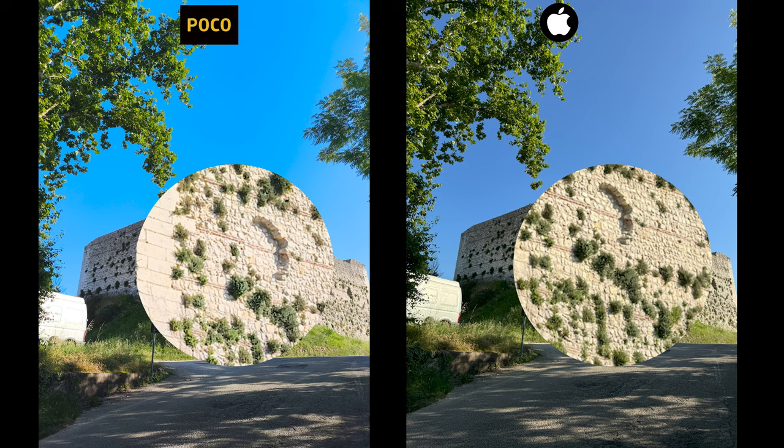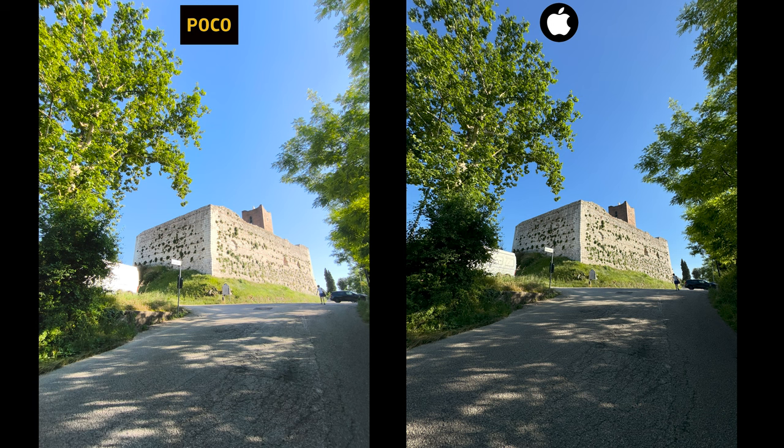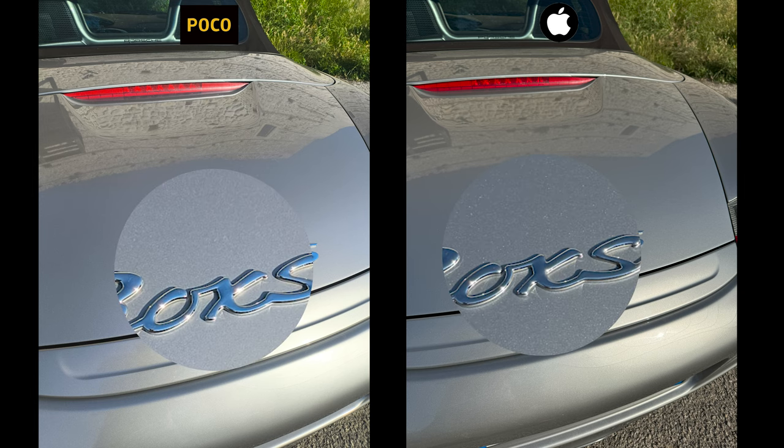Hit me up in the comments and tell me how close the Poco comes to the iPhone — and hit that like button while you're at it.